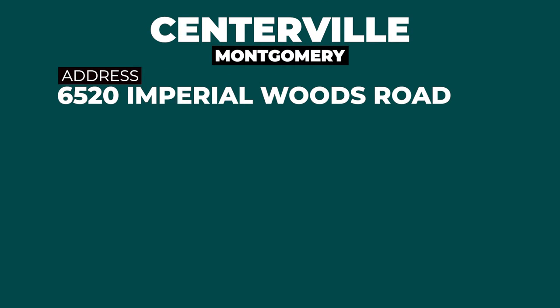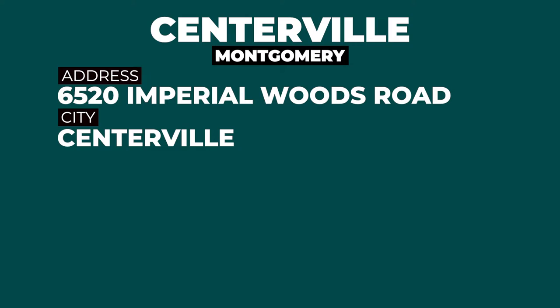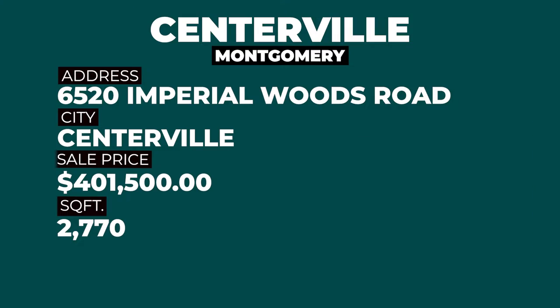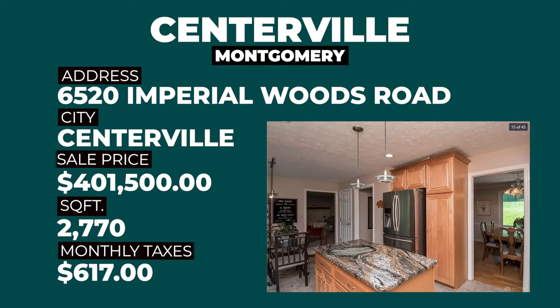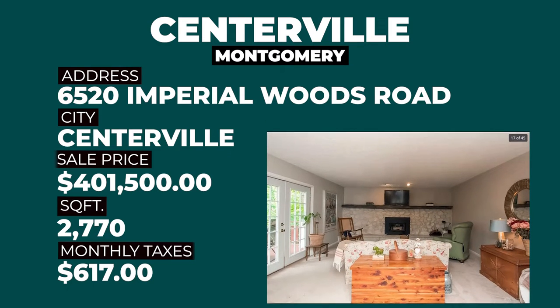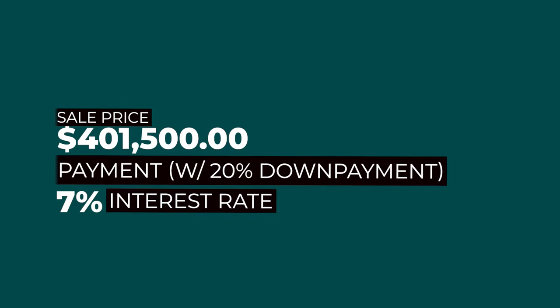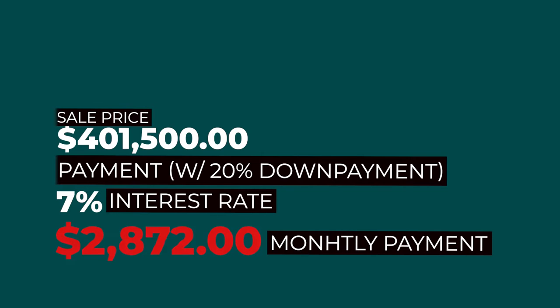The first home we're looking at is 6520 Imperial Woods Road in Centerville, priced at $401,500 with 2,770 square feet. The monthly taxes on this property are $617 per month. With 20% down at a 7% interest rate — roughly where rates are as of October 25, 2022 — that gives you a monthly payment of $2,872.